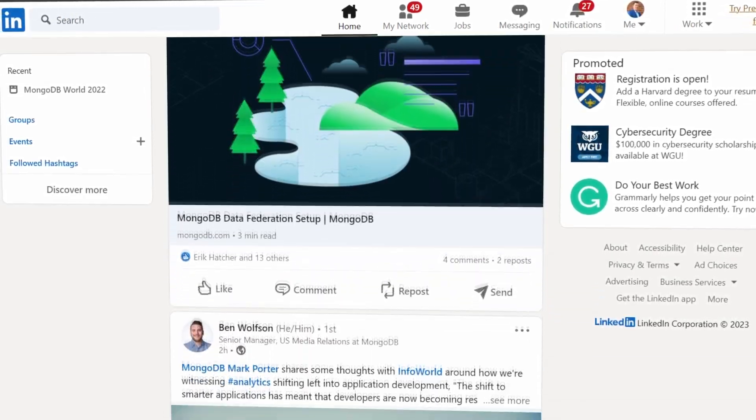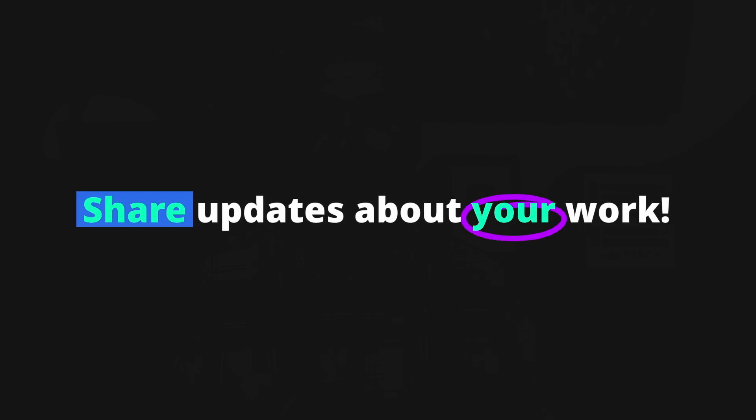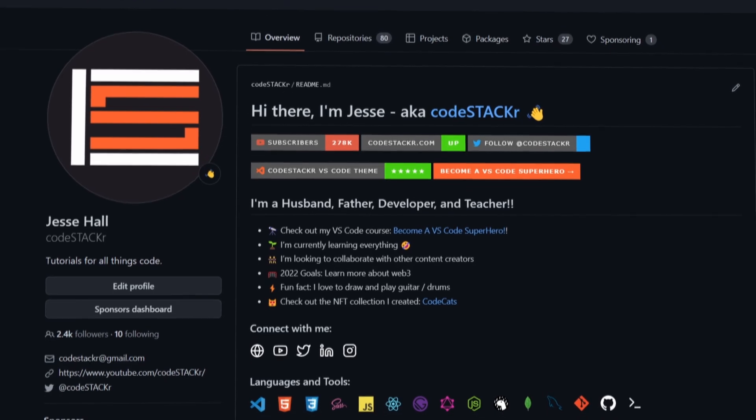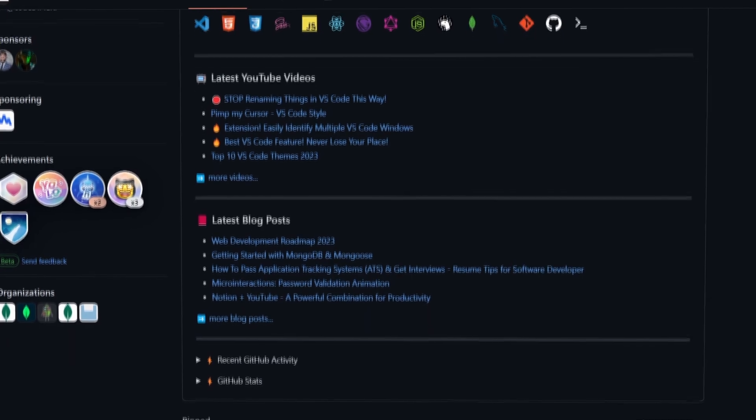LinkedIn is a professional networking platform that allows you to connect with other professionals in your industry, find job opportunities, and showcase your skills and experience. On LinkedIn, set up a professional profile that includes information about your skills, experience, and education. Use it to connect with other developers, industry professionals, and potential clients or employers, and share updates about your work including links to your profile and projects.